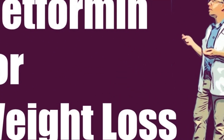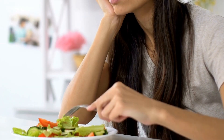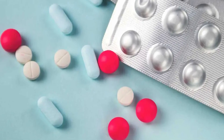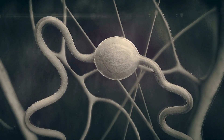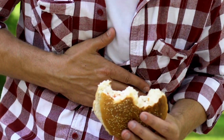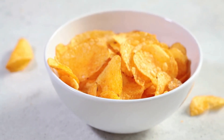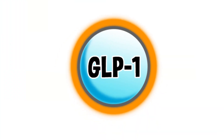But metformin's impact on weight loss doesn't stop there. It seems to have an additional trick up its sleeve — it can suppress your appetite. One way metformin achieves this is by increasing the secretion of GLP-1, a hormone responsible for signaling satiety to the brain and slowing down stomach emptying. By making you feel fuller for longer, metformin can naturally reduce your food intake. This effect can be especially beneficial for individuals struggling with obesity, as they may have reduced GLP-1 secretion.